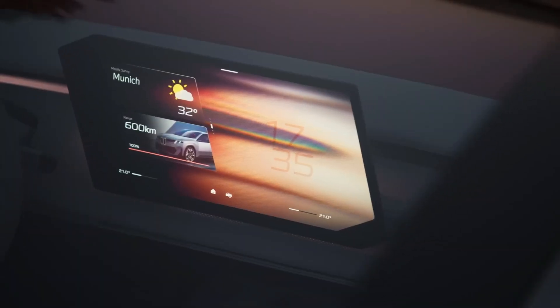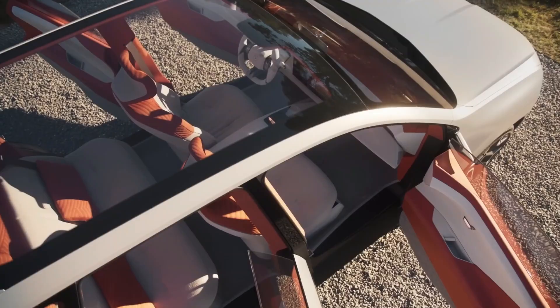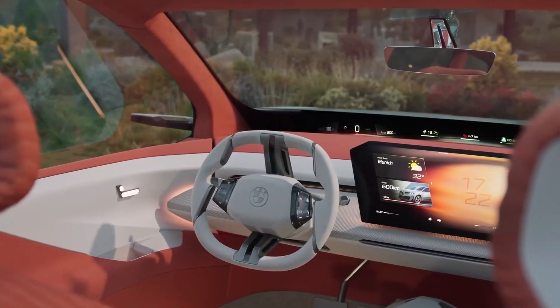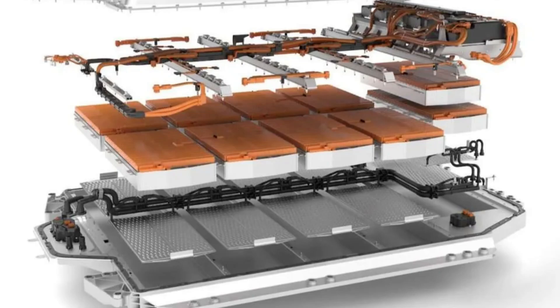A next-gen high-voltage battery, reimagined control units, advanced electric motors and some very smart manufacturing decisions. BMW's previous generation batteries used prismatic lithium-ion cells.